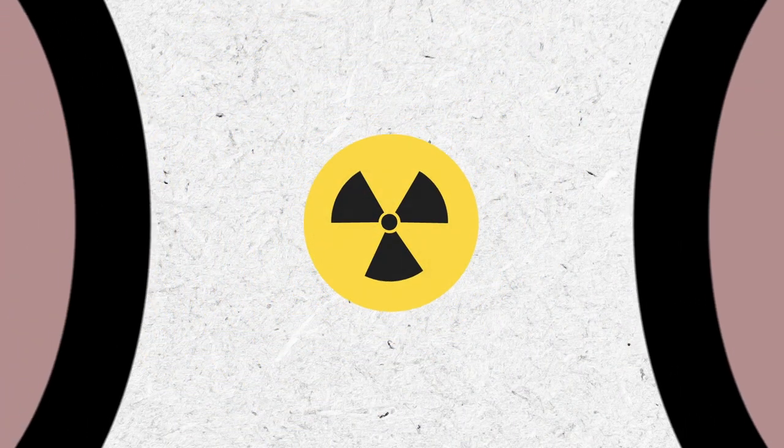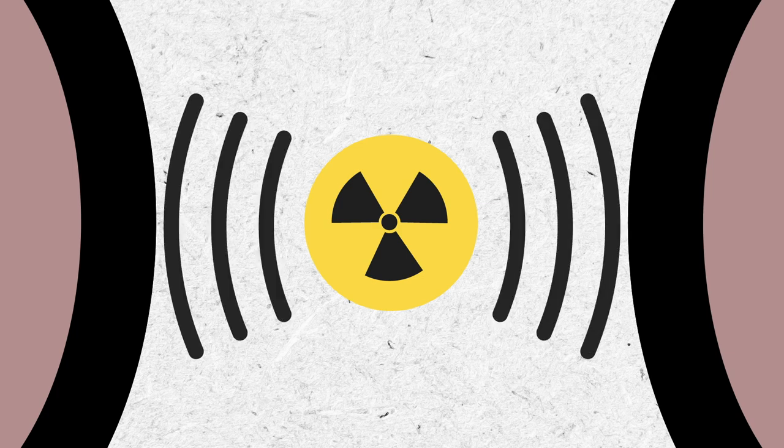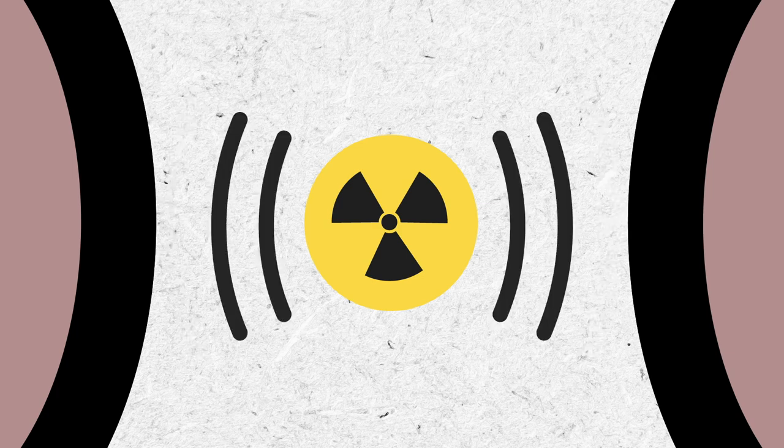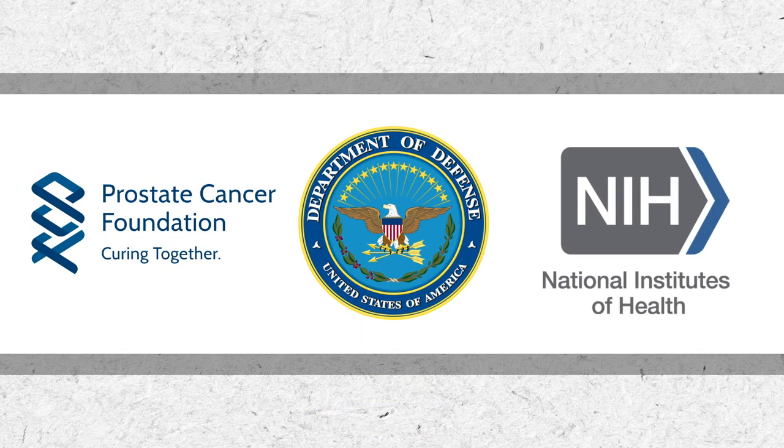In sum, we present new radioprotectant devices that may be used to reduce GI tissue injury in cancer patients undergoing therapeutic radiation. We are indebted to our sponsors for their support of this work, specifically the Prostate Cancer Foundation, Department of Defense, and the National Institutes of Health.